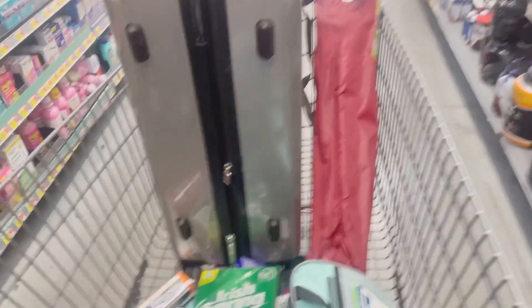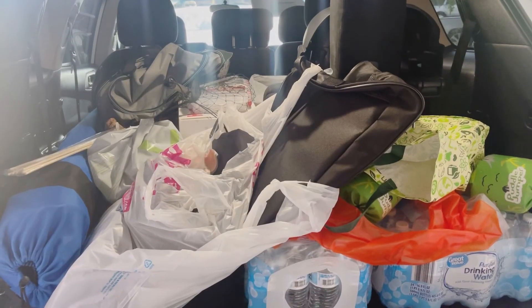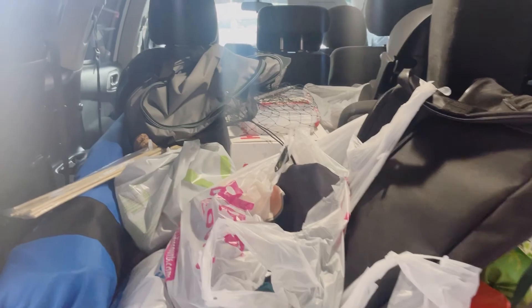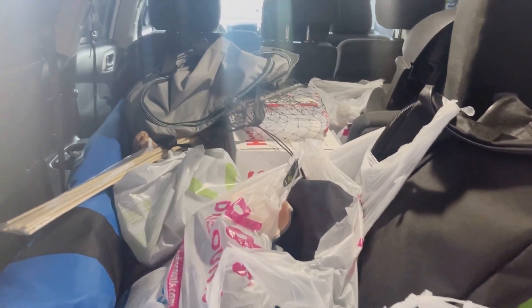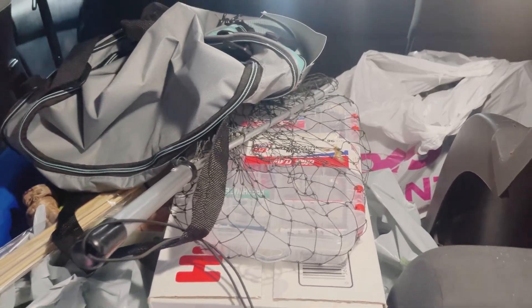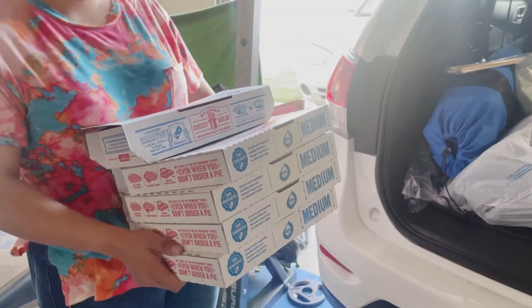You guys can see we're at Walmart. She wants to leave already — she's not feeling it today. We're almost done. All right guys, so we're home. We got some waters, we got a lot of stuff for the trip. We even got diapers — no, that's a present for somebody. We got all kinds of stuff. I got my fishing gear ready for over there.